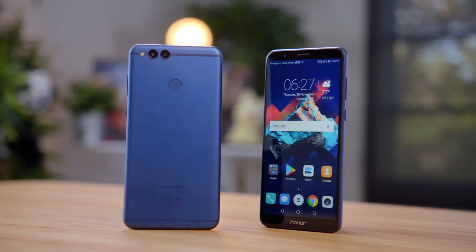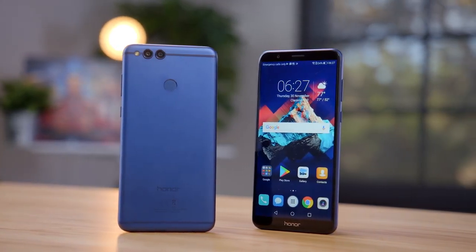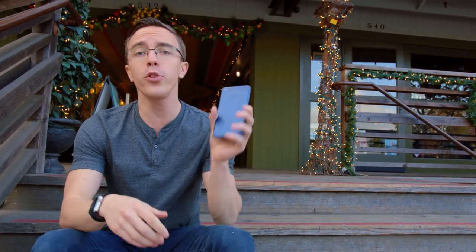The Honor 7X is an interesting phone. Considering the price, there's a lot to like — stuff like the bezel-less display, the dual cameras, the good build quality, and solid battery life. But the question is what this thing actually costs. Honor will be announcing the full price of the 7X at a launch event on December 5th, and I'm very curious to see exactly where this lines up, because if the price is right, it's a really compelling phone. Let me know what you guys think about the Honor 7X in the comments below, and I'll catch you in the next one.